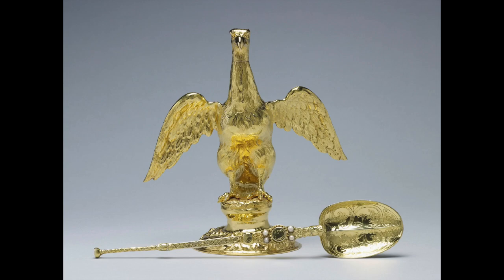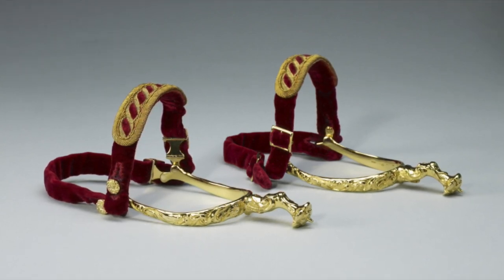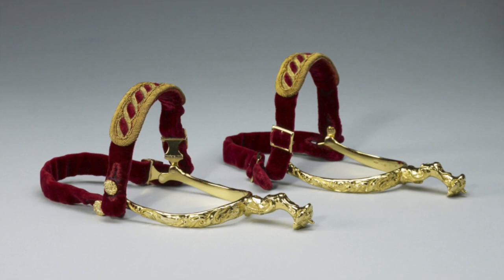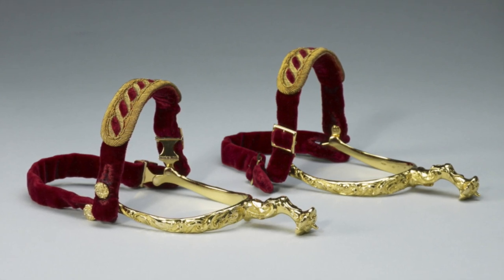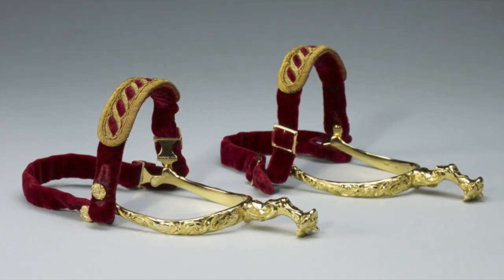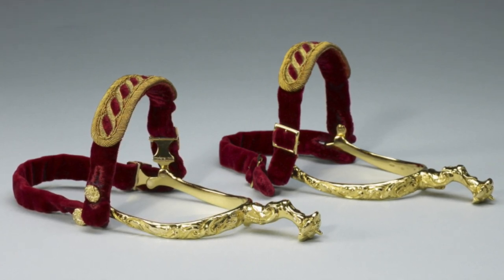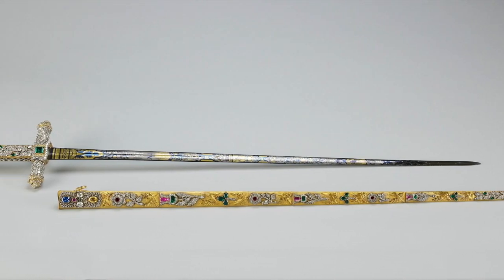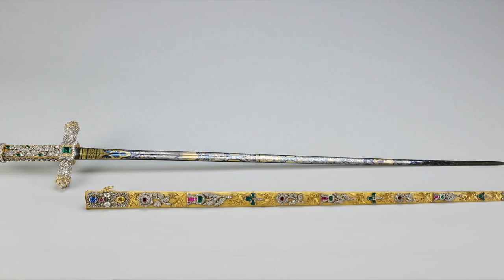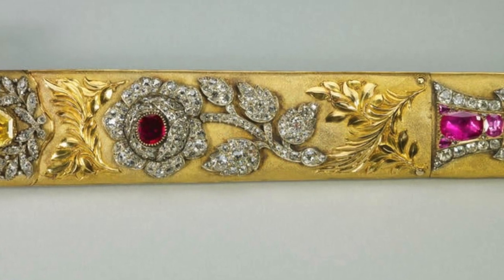After the anointing, the majesties are invested with a number of ornaments symbolising the nature of kingship. The Lord Great Chamberlain presents the golden spurs, the symbol of chivalry. The spurs were made in 1661 for King Charles II, but the use of spurs dates back to King Richard I, the Lionheart. The gold, leather and red velvet spurs symbolise knighthood. Next, the Archbishop of Canterbury presents the jewelled Sword of Offering, which has a steel blade mounted in gold and set with jewels forming a rose, a thistle and a shamrock, oak leaves, acorns and lion's heads.